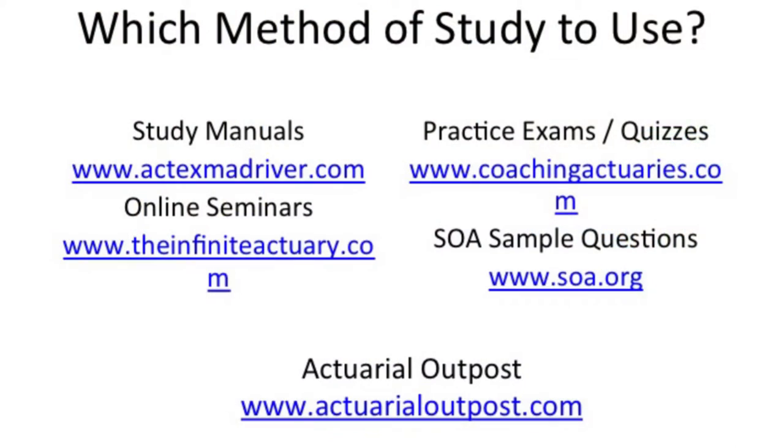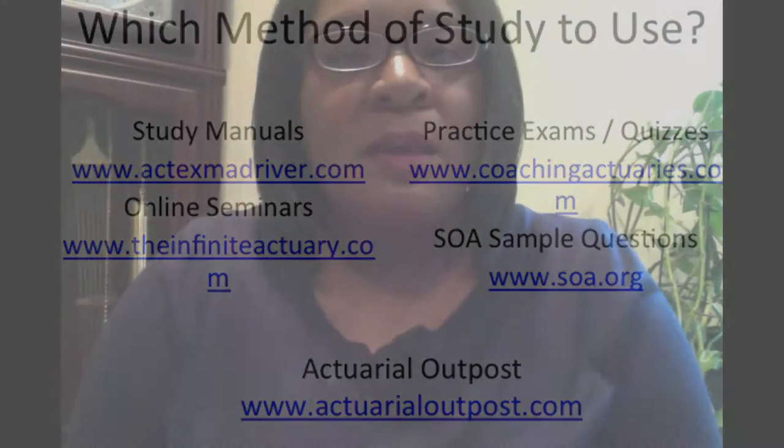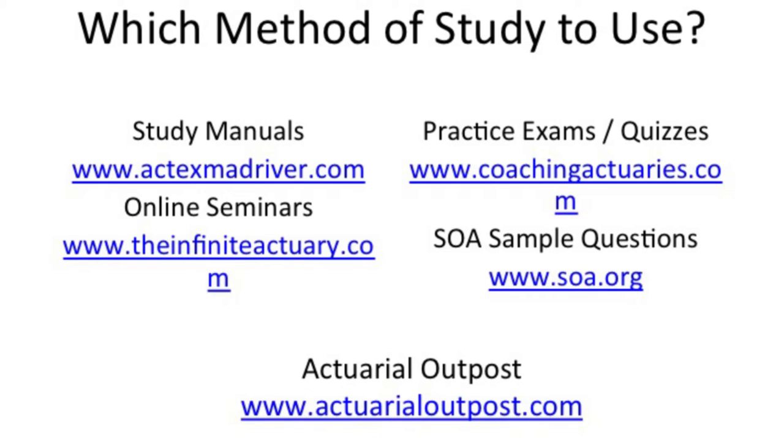I've provided the websites for the study manuals, seminars, and practice exams that I've used. I always go to the Act Tech Study Guide whenever I need a manual. One of the best seminars I've seen comes from the Infinite Actuarial website — I really enjoyed their seminar for Exam P, and it's really what helped me pass that exam. Coaching Actuaries has a great site for practice exams and quizzes. I recommend purchasing even just a month or two weeks' worth of practice exams before you take the exam. And always go to the Society of Actuaries website for the latest information on each exam.